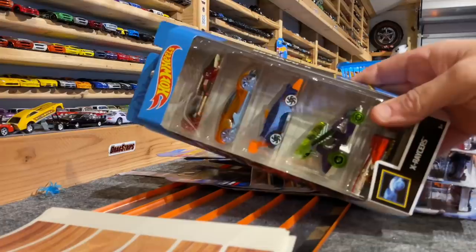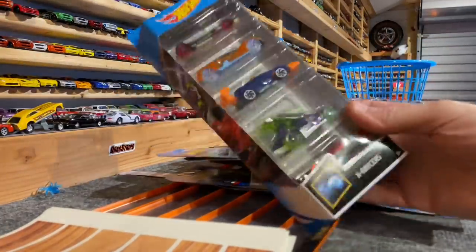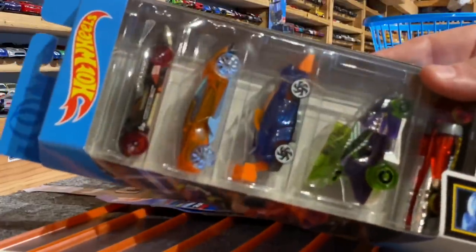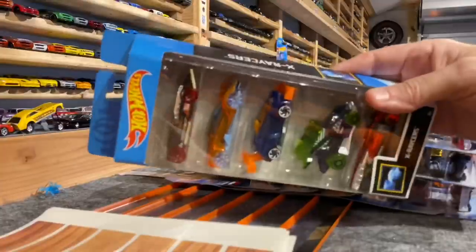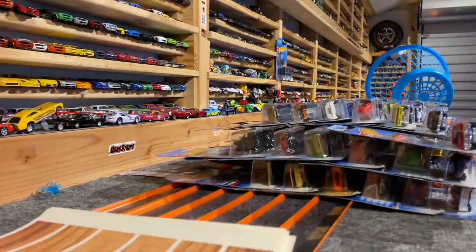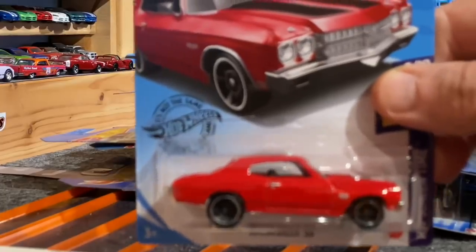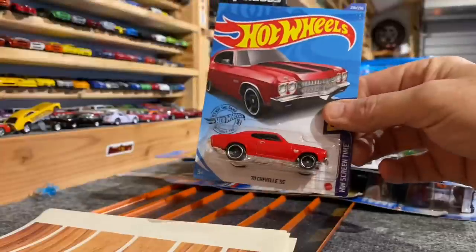With the five pack — five chances to win — here's the X Racers five pack. Some pretty cool cars in there. Here's the Fast and Furious red Chevelle SS. Nice car.